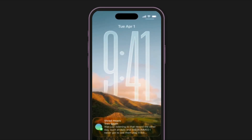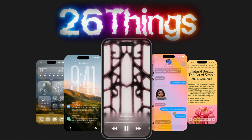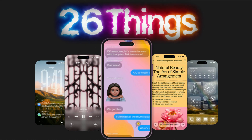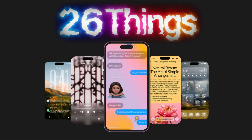Apple didn't tell you the best part of iOS 26. iOS 26 officially launches this September, but I've already tested it and found more than 26 hidden features that can seriously upgrade how you use your iPhone.